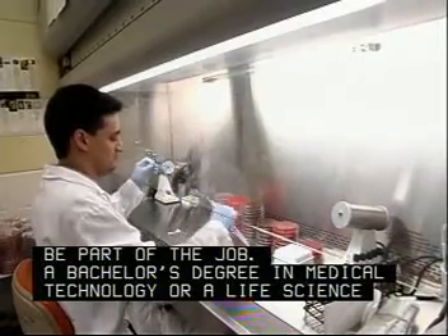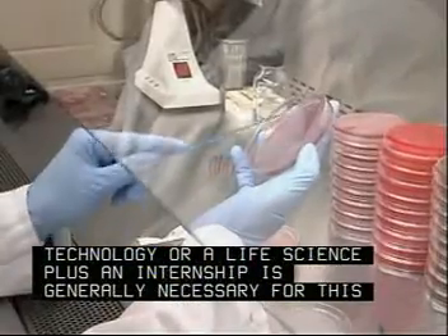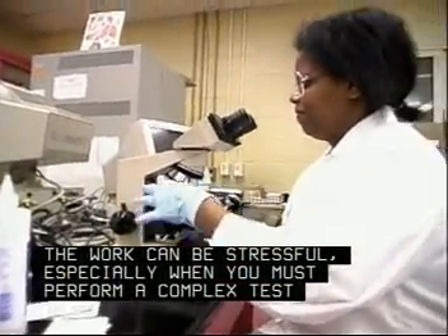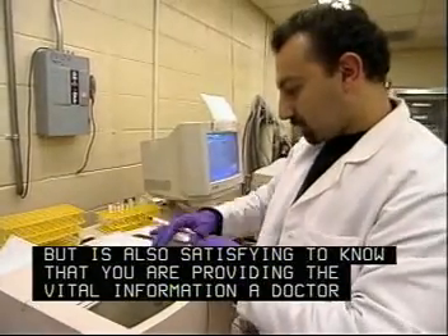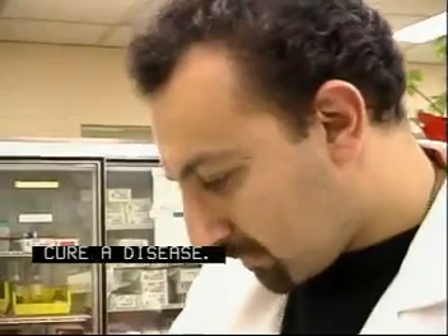A bachelor's degree in medical technology or a life science plus an internship is generally necessary for this position. The work can be stressful, especially when you must perform a complex test perfectly in a limited amount of time. But it is also satisfying to know that you are providing the vital information a doctor needs to save a life or to cure a disease.